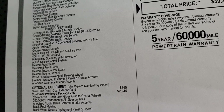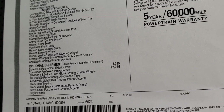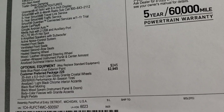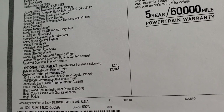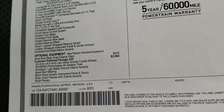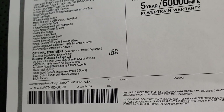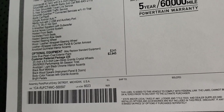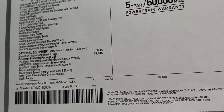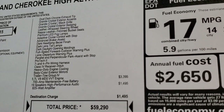It also has Android Auto and Apple CarPlay capabilities, and you get the heated and cooled seats standard as well. For optional equipment, slate blue pearl is $245. The customer preferred package 22S is the high-altitude package, and that gives you a lot of stuff for $2,945. Not only does it give you all the styling cues such as the granite crystal accents and black window trim, it also gives you all the safety equipment. You get the premium LED fog lamps and adaptive cruise control.